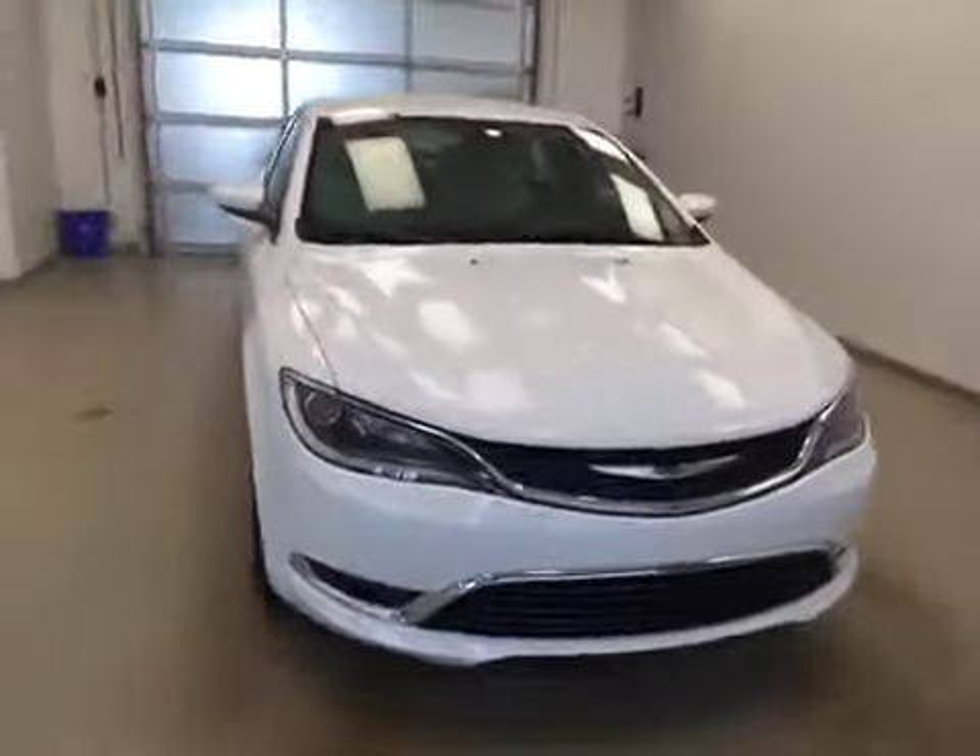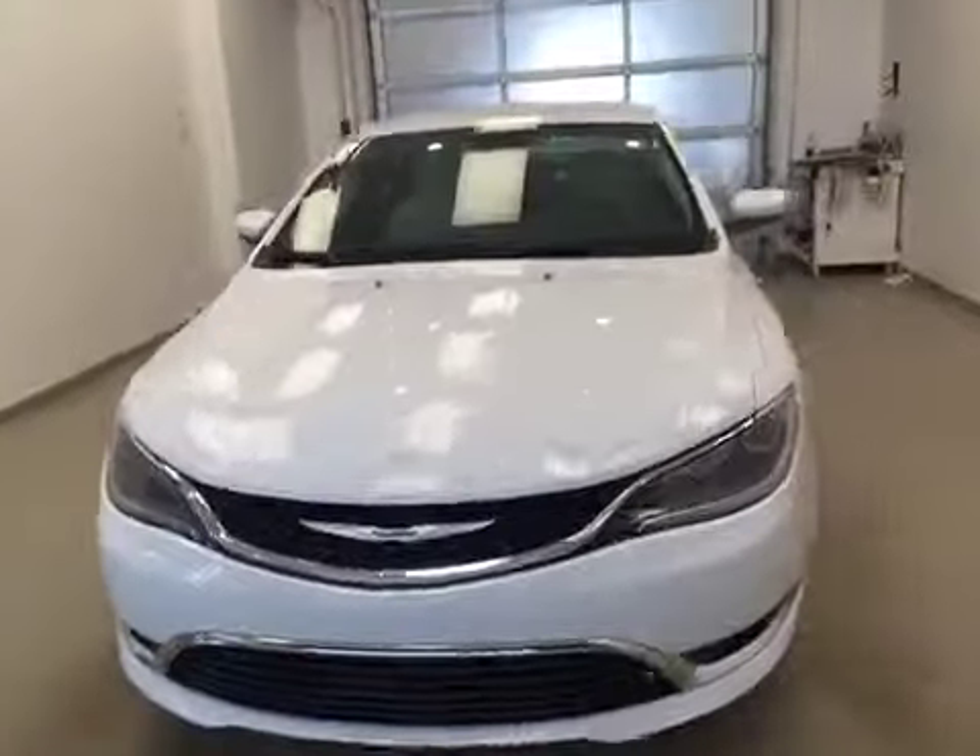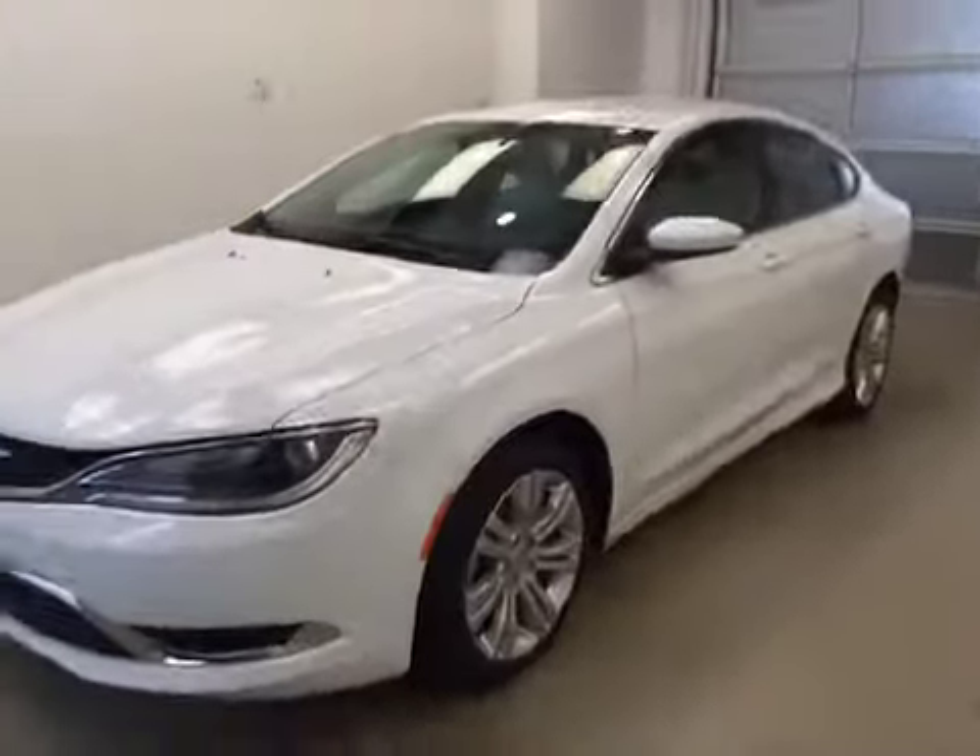Once again that stock number is A51267, a 2015 Chrysler 200, exterior colour is white.